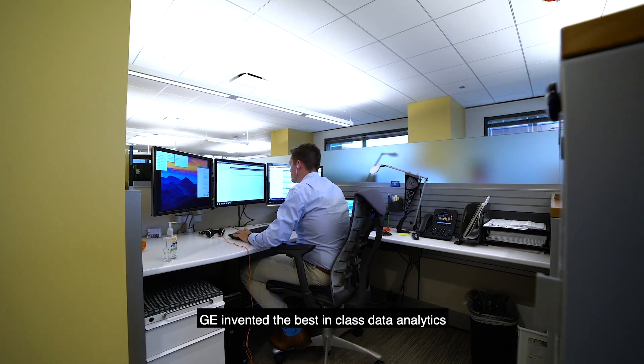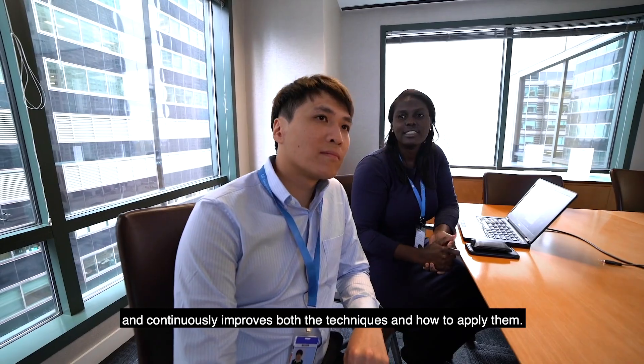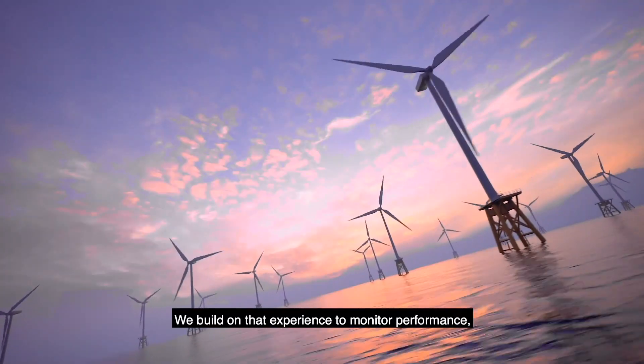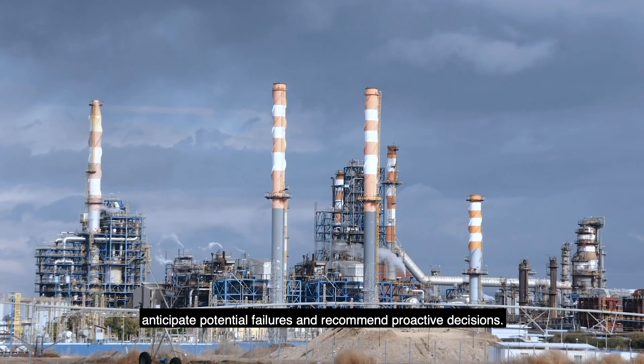GE invented best-in-class data analytics and continuously improves both the techniques and how to apply them. We build on that experience to monitor performance, anticipate potential failures, and recommend proactive decisions.